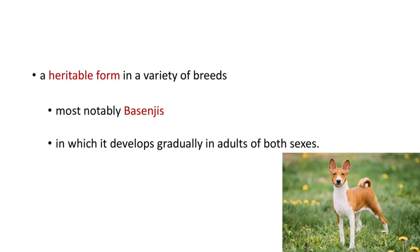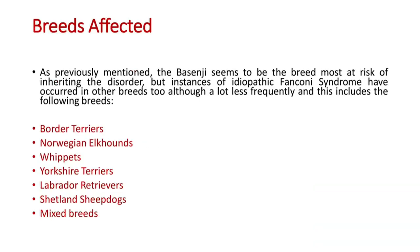Basenjis are the most commonly affected breed with the heritable form of Fanconi syndrome. The Basenji seems to be the breed most at risk of inheriting the disorder, but instances of idiopathic Fanconi syndrome have also occurred in other breeds, although much less frequently.